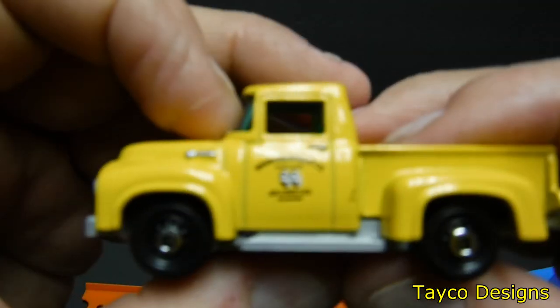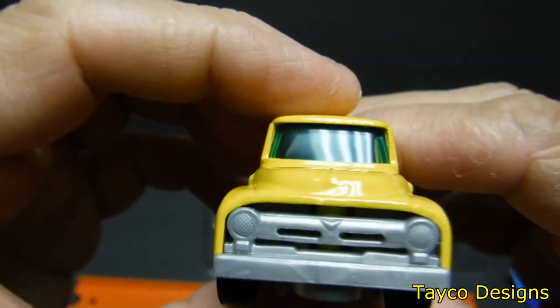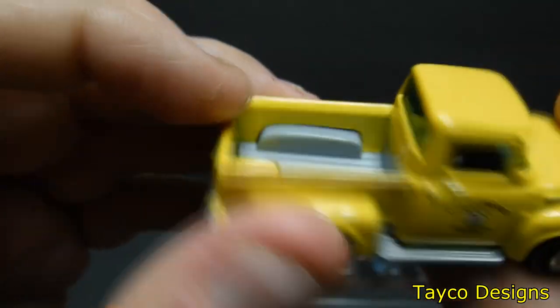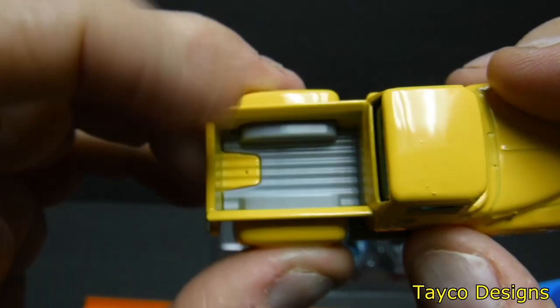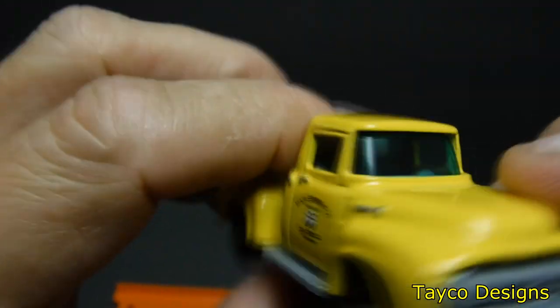Check out this yellow truck. I like this a lot — nice wheels on it, gray bed liner, Moon Eyes logo, clear windshield.